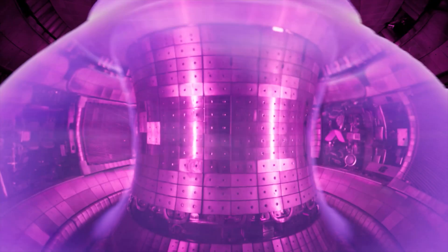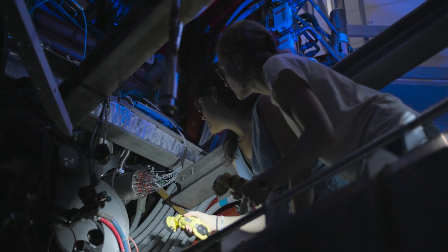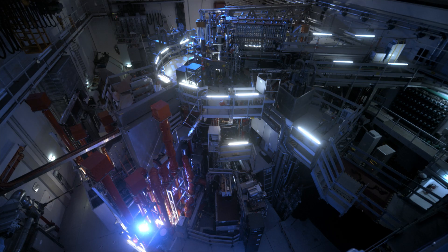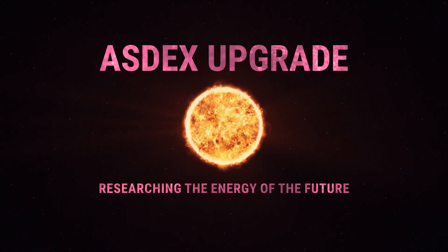Fusion power plants have the potential to revolutionize the way humanity generates energy. At Asdex Upgrade, scientists are laying the groundwork to make this possible. The facility is essential to the International Fusion Research Programme, whose mission is to turn the dream of unlimited clean energy into reality.